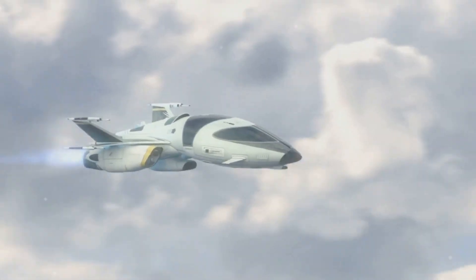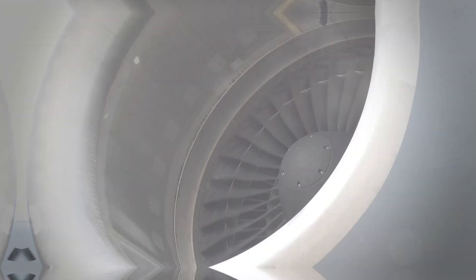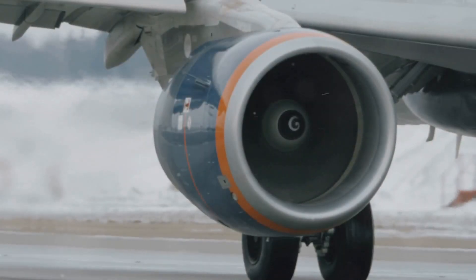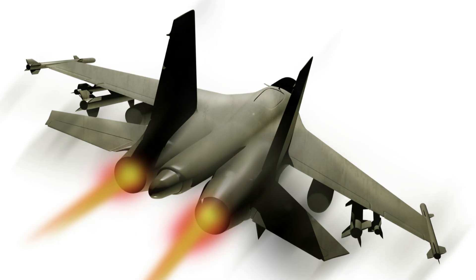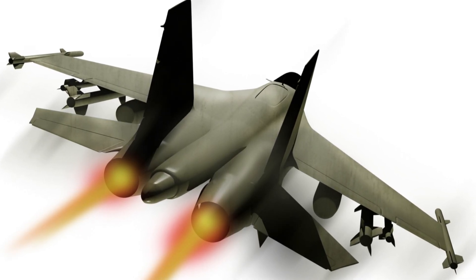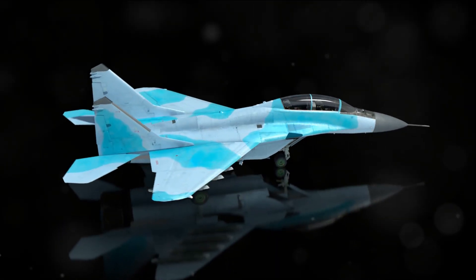Now that you have a basic understanding of what a ramjet is, let's dive into scramjets. So what exactly is a scramjet? A scramjet, or supersonic combustion ramjet, is a variant of a ramjet air-breathing jet engine. However, the key difference lies in the speed at which combustion takes place. In a scramjet, combustion occurs in supersonic airflow.